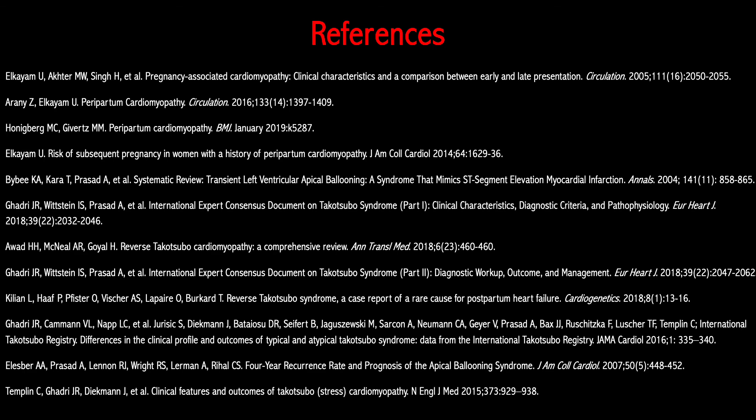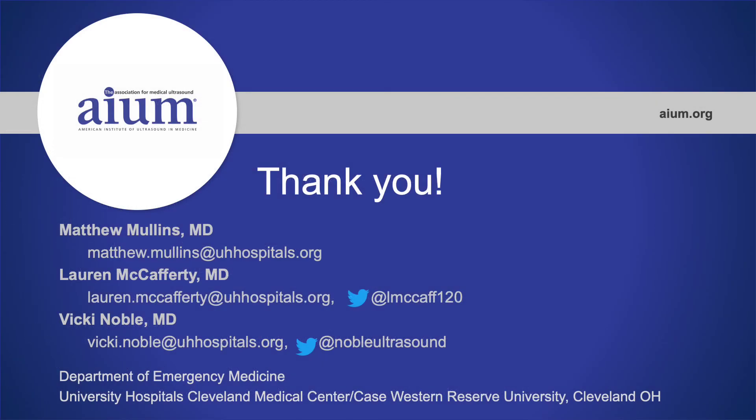These are my references. Thank you for listening.